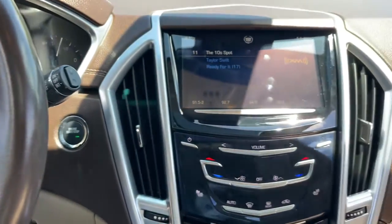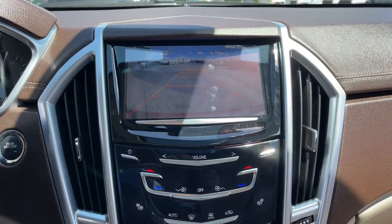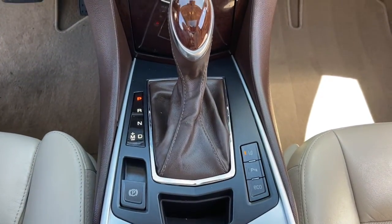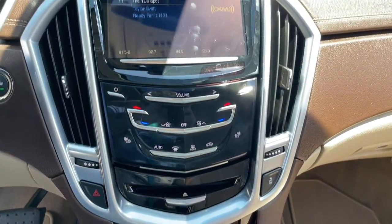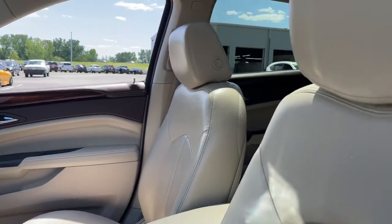These are just some of the great options this vehicle comes with: navigation system, sunroof/moonroof, keyless entry, chrome wheels, remote engine start, power passenger seat, fog lamps, power liftgate, power driver seat, and heated front seats.